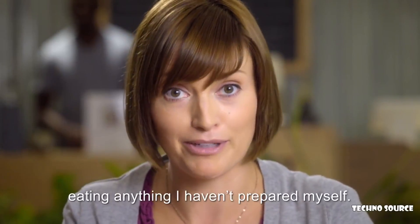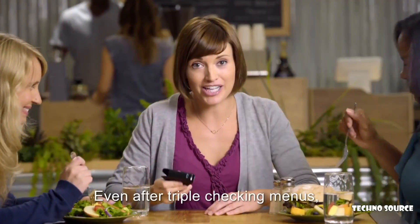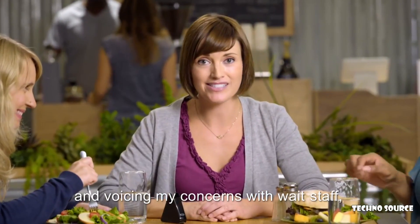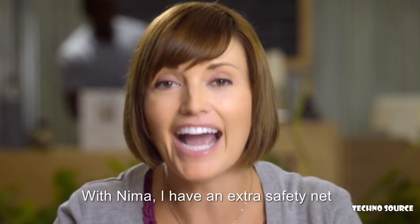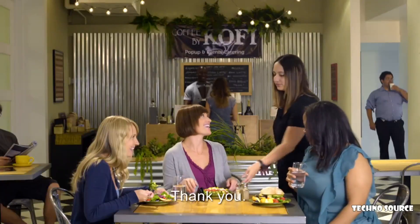I can't eat anything I haven't prepared myself. NEMA changes that. Even after triple-checking menus, asking a million questions, and voicing my concerns with wait staff, I still often get sick. With NEMA, I have an extra safety net that takes away some of the stress of eating out. Thank you.